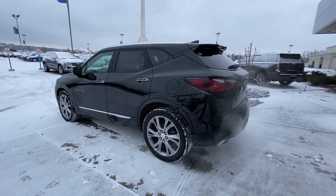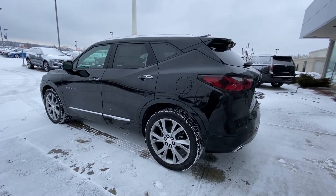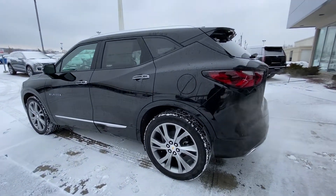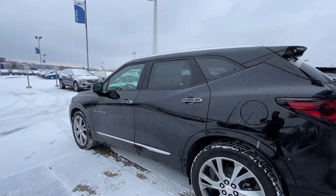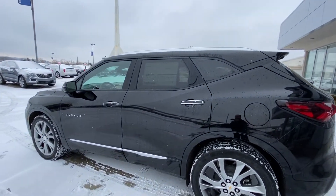Moving on to the exterior of the Blazer. Right away you do notice those massive 20-inch wheel and tire package with the Continental all-weather tires on there, looking absolutely fabulous. We do have the color-matched door handles and mirror caps with the chrome around there, as well as the chrome on the roof rails up top.